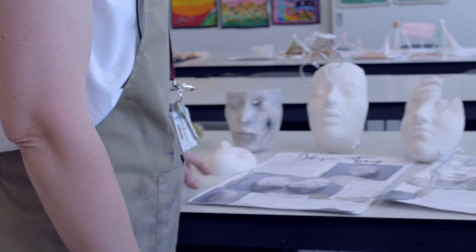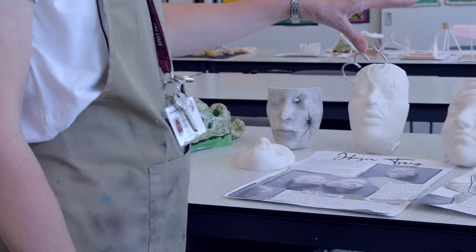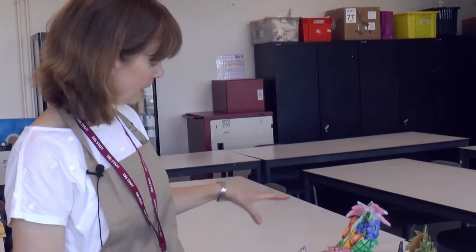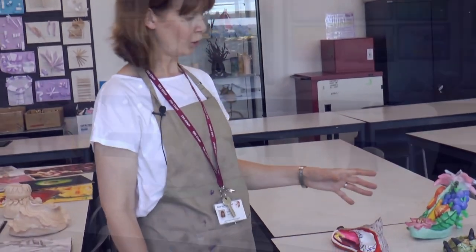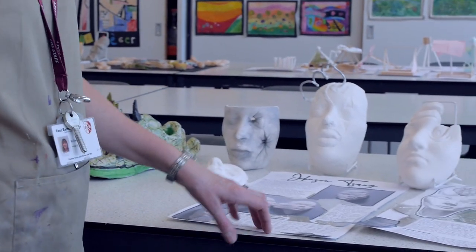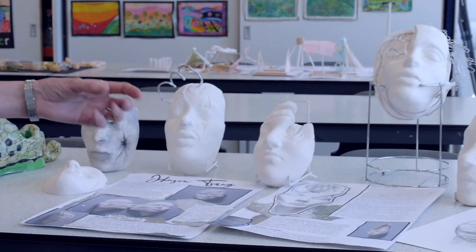In Year 11, we've been working on a project called Transformation, particularly looking at an artist called Johnson Sang. Students have been casting and working with plaster, carving into it. Here, students are working with clay, transforming and creating shoe designs. The work is always supported with sketchbook work and theory and critical analysis of the artists that they're studying.